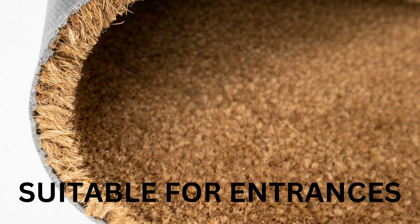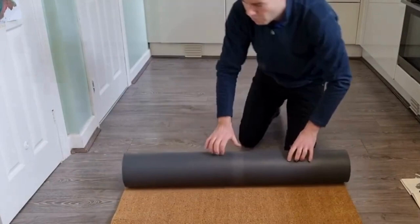It is the ideal choice for a range of areas including entrances, doorways, reception areas, and foyers. Designed to seamlessly blend into any environment, this mat is suitable for both indoor and outdoor use. Whether you need a reliable mat for your home or a commercial space, the Trendy Entrance Quoyer Mat is up to the task.